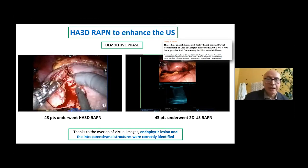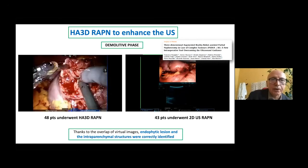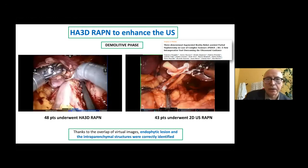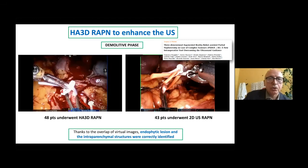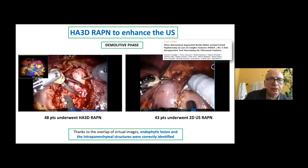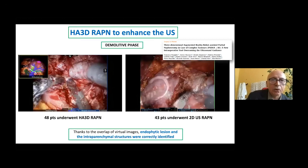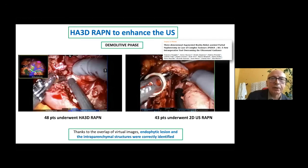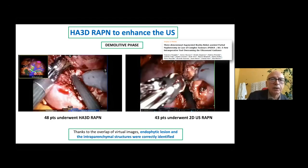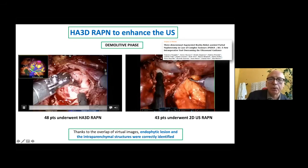I'd like to show in this video: the incision was made in perfect fashion, and now we can do the enucleation of the tumour. We have clamped in this case not only the artery but also the vein, and we can dissect the tumour. Moreover, you can identify the calyx that are close and in relationship with the tumour, and this anatomy was clearly shown by the reconstruction that was superimposed during the surgery. This is a very important technology, especially for special tumours like this one.